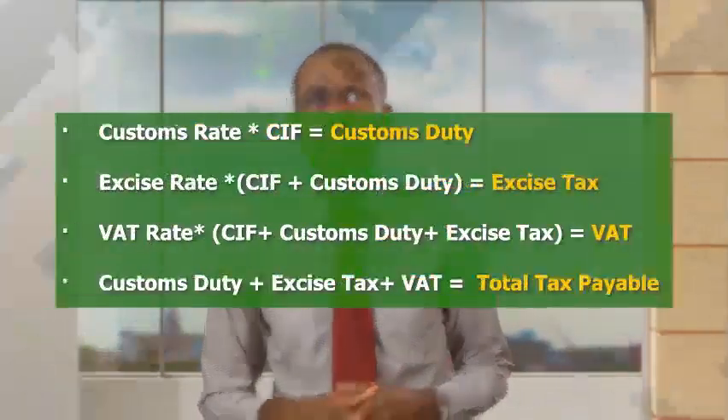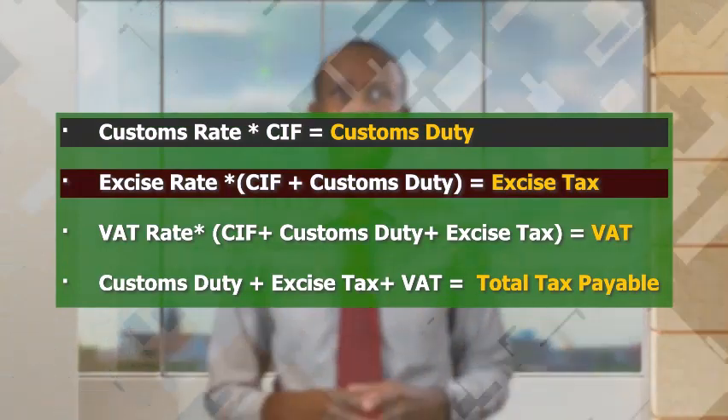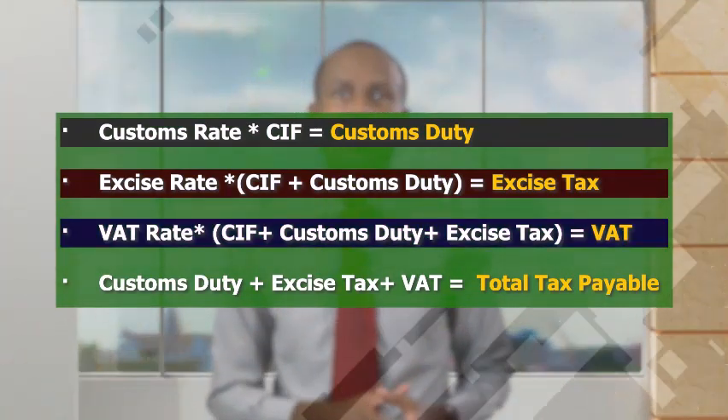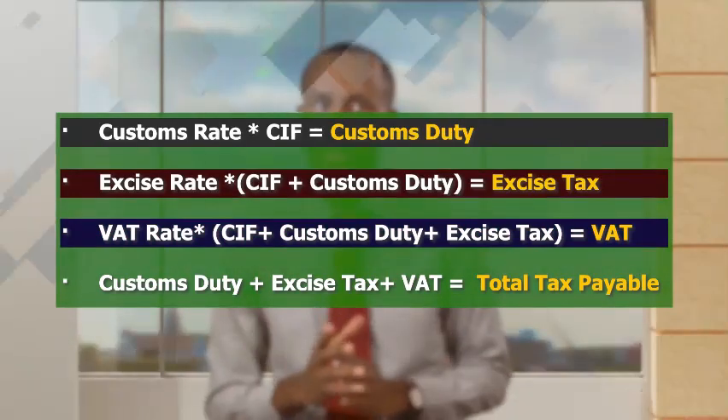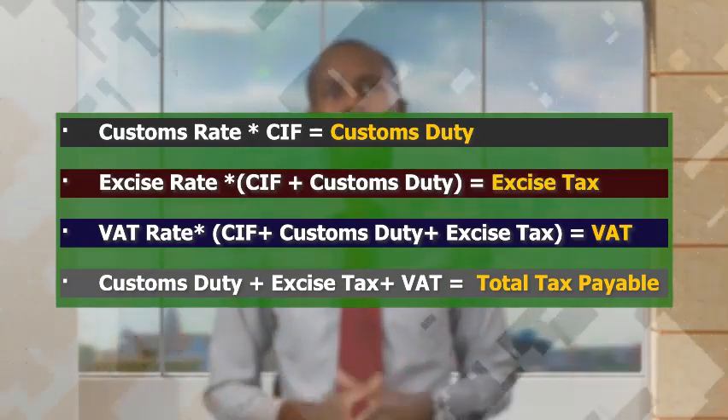In calculating the total taxes paid on vehicles less than 4 years old, the following applies: the customs duty is calculated on the CIF. The excise tax is calculated on the total of the CIF and the customs duty. And the VAT is calculated on the total of the CIF, the customs duty, and the excise tax. The total of the three taxes make up the total amount in taxes payable.